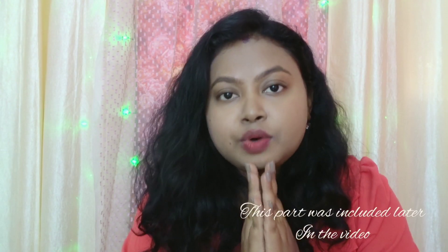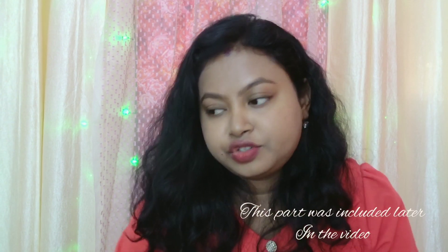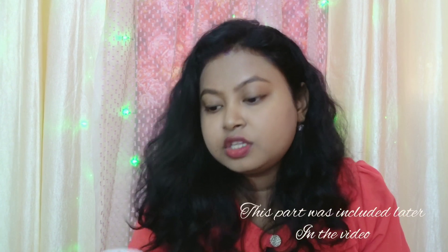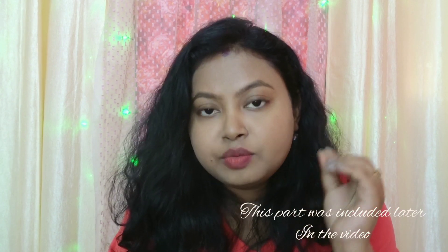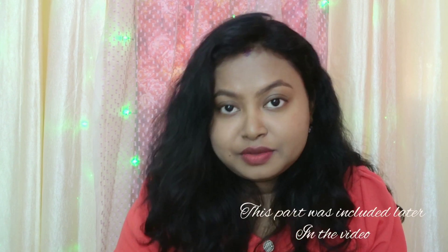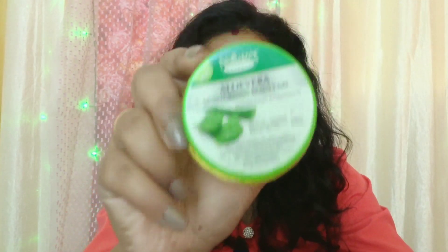Whether your skin is dry, oily, or combination, you need to cleanse properly. After cleansing and toning, I use a little bit of moisturizer. You can use any moisturizer that suits your skin. In summer, I use aloe vera gel as my moisturizer. Aloe vera gel is a great affordable option.